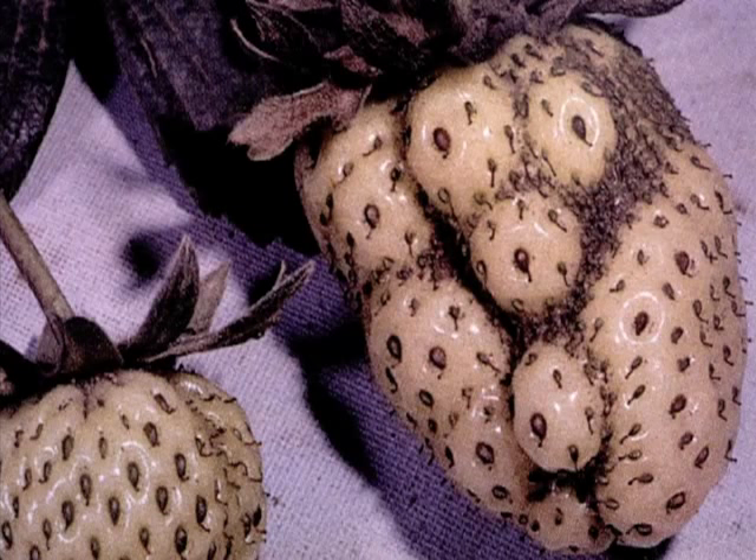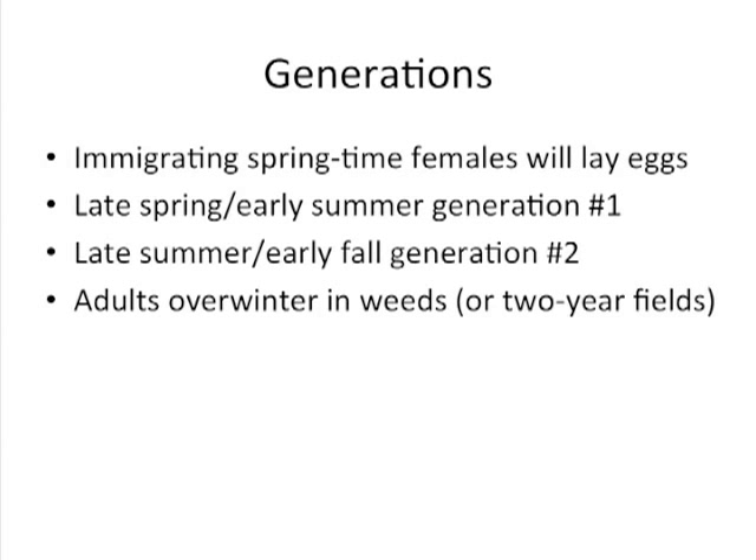Lygus bugs on the central coast immigrate in the springtime. Females lay eggs in the fields in late spring and early summer. There are basically two generations in the strawberry fields in the summer. It's the nymphs that are thought to do most of the damage — not the immigrating adults. At the end of the second generation in the fall, those adults overwinter either in the field or fly into neighboring weeds to overwinter and start the process all over again.